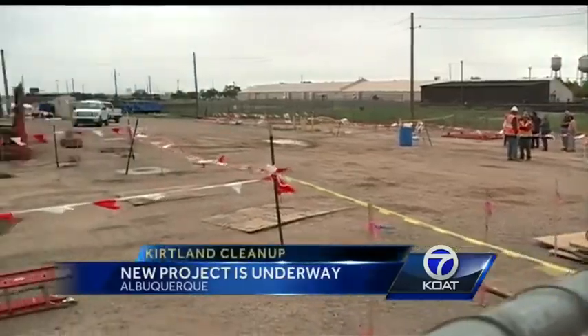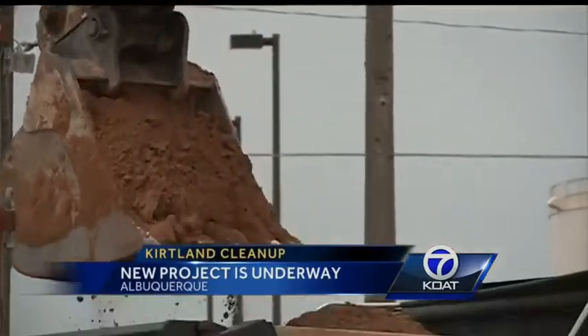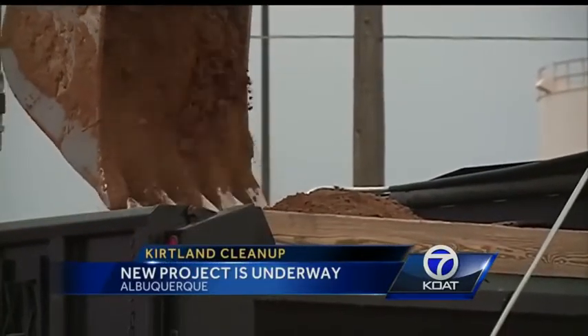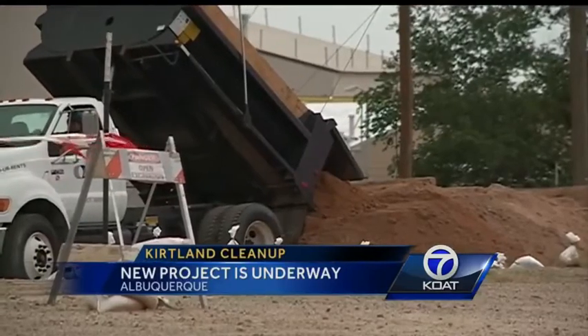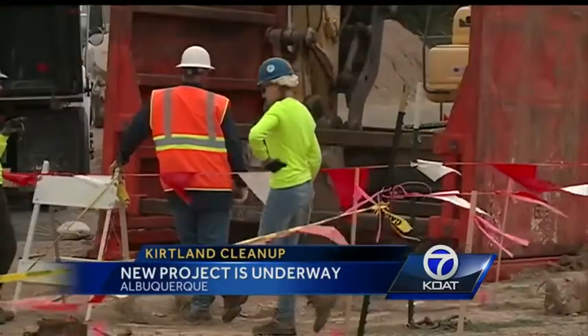This latest cleanup project at Kirtland stretches the length of a football field, and it's taking away the dirt that's farthest from the drinking supply. Engineers are concerned this topsoil could be contaminated and dangerous to all of those workers trying to clean up the spill. That exposure to contaminated soil, both on the skin and smelling the vapors, is not good for their public health.